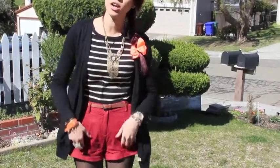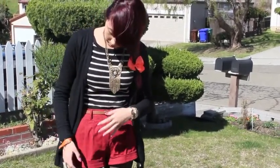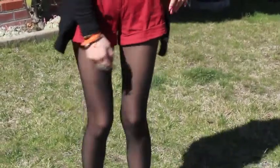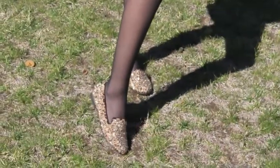I just have this cardigan on from American Apparel, and then my shirt — it's actually a dress but I just made it into a shirt, and this is from Forever 21. Then my shorts are from American One, and my regular tights from Walmart, and my studded leopard loafers from Sheik.